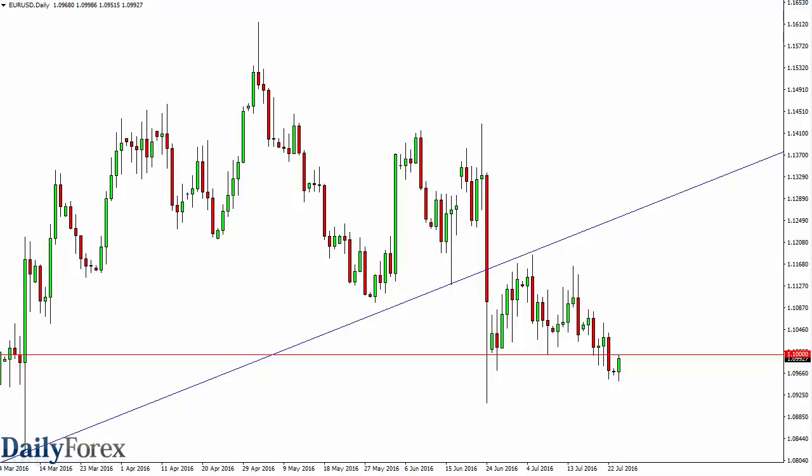From the trading desk of DailyForex, this is Christopher Lewis looking at the upcoming July 26 trading session.